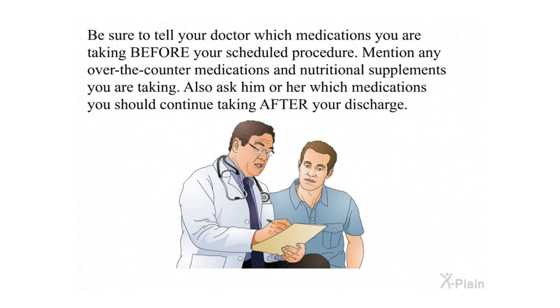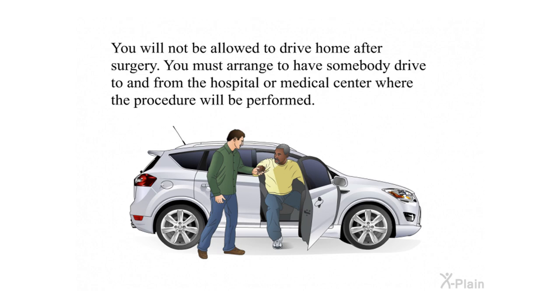Be sure to tell your doctor which medications you are taking before your scheduled procedure. Mention any over-the-counter medications and nutritional supplements you are taking. Also ask which medications you should continue taking after your discharge. You will not be allowed to drive home after surgery; you must arrange to have somebody drive you to and from the hospital or medical center where the procedure will be performed.